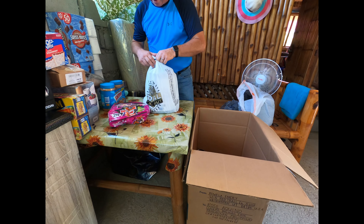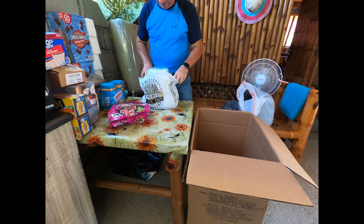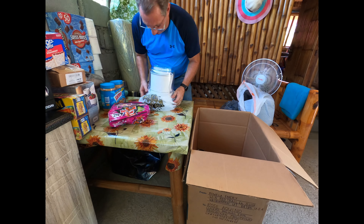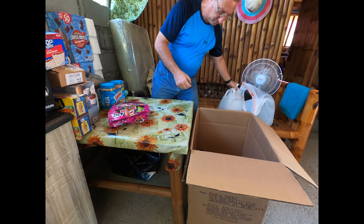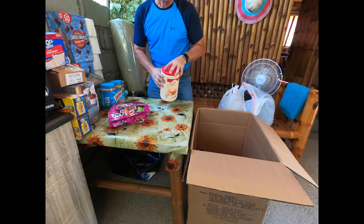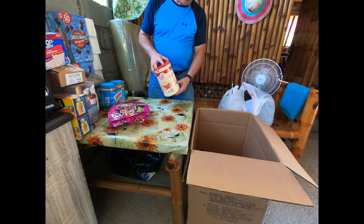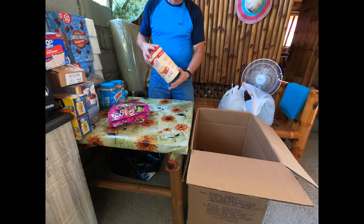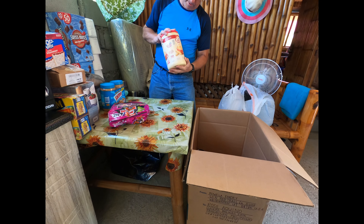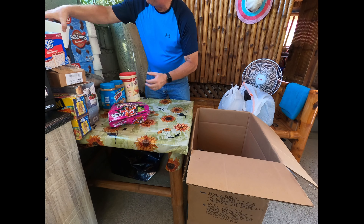I like ice cream, so I brought an ice cream maker here. I really sent the Balikbayan box for those two things only, because if I would have bought them here I would have paid almost as much as shipping the box. So I decided might as well ship the box, with some more stuff that I can't really find here.